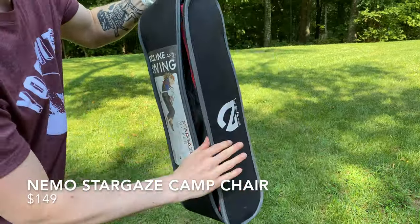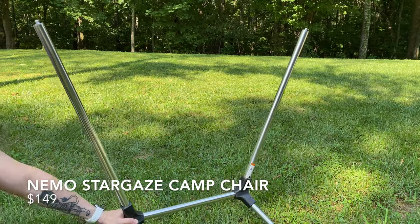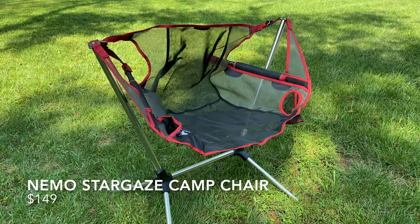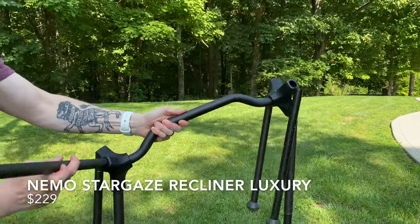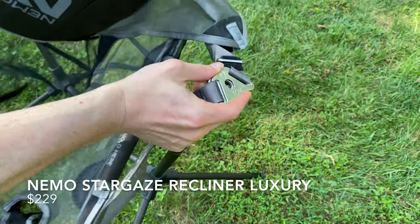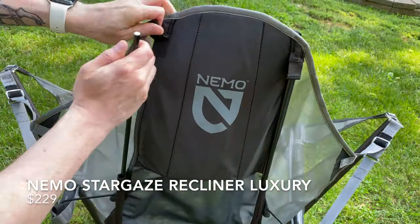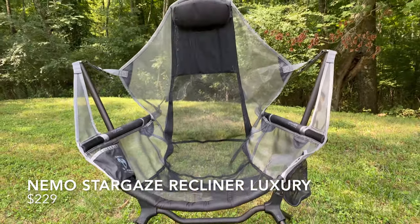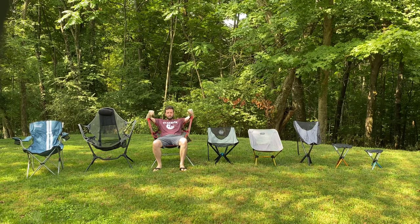The final chairs we're checking out are two from the same family from Nemo Equipment: the Stargaze Camp Chair and the Stargaze Recliner Luxury Chair. Both feature a novel seating system pairing a lightweight aluminum frame with a mesh seating surface that connects to the top of the frame. They're a little strange to look at, but they both have some big tricks up their sleeves — they can both rock and recline. You can rock in these chairs kind of like you would in a hammock, and the effortless reclining mechanism uses your body weight to keep you supported or lean you back. Combine that with the full back and headrest on the luxury model and you have a camping chair unlike any other.